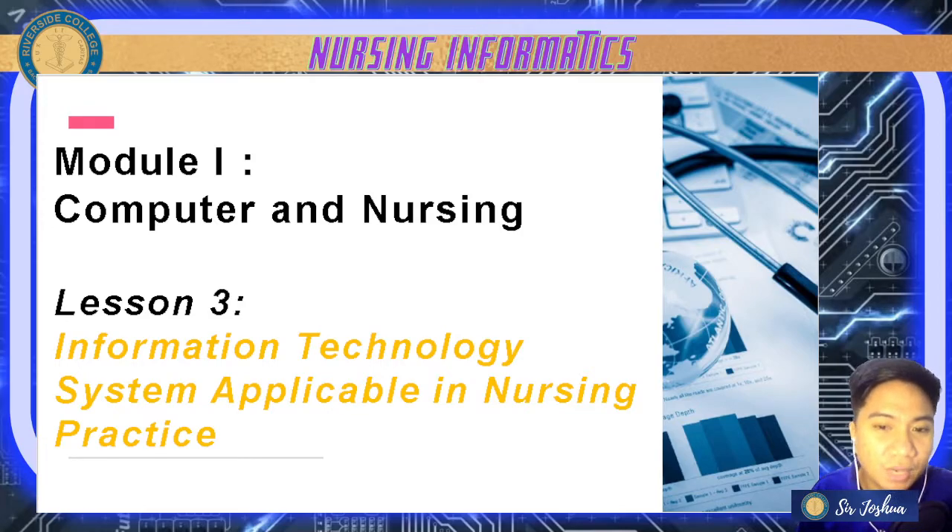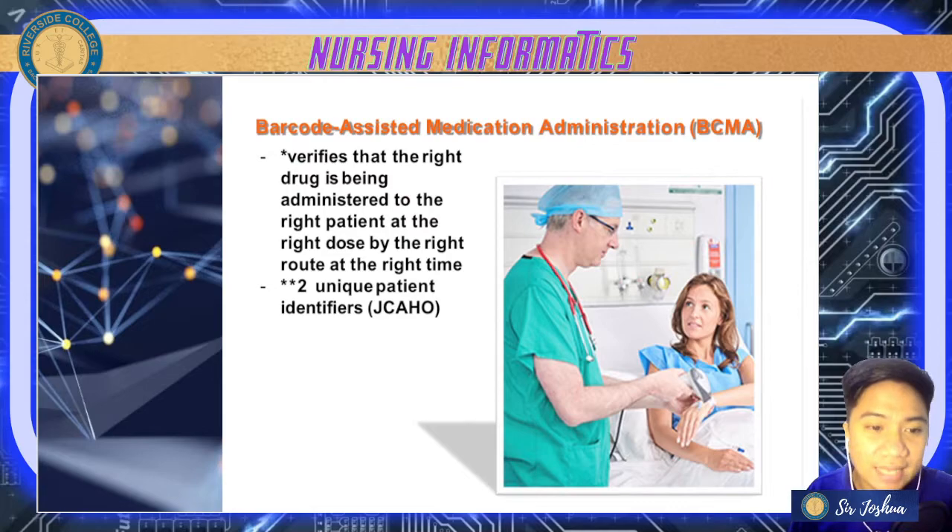So without further ado, let's check these technologies or devices that help with our nursing care. First is your barcode — your barcode-assisted medication administration, or simply barcoding.